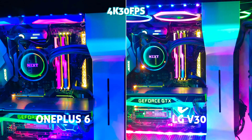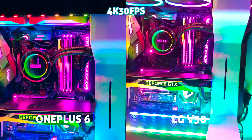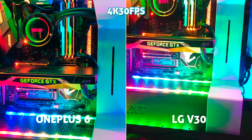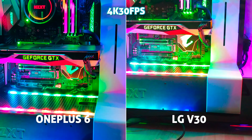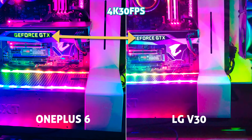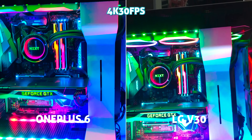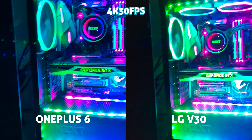I couldn't forget a quick low light test, and in my opinion the OnePlus looks a bit nicer as well — a little less noisy and grainy. The dynamic range is incredible; just look at the LED lights and the green in the GTX. Its color and detail are much better maintained versus the blown out highlights on the V30.